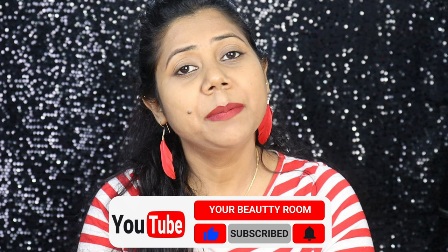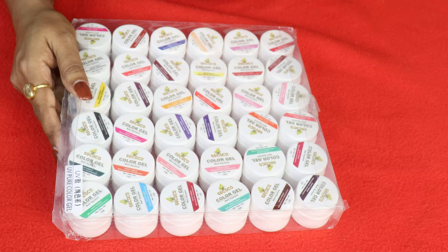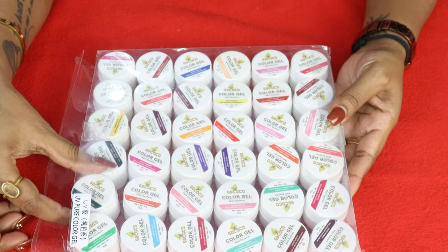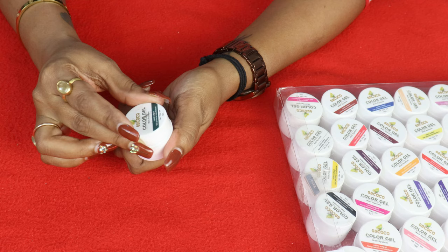Before we start, please don't forget to subscribe to my channel and follow me on Instagram — my handles are Yashika Gautam and YourBeautyRo. If you like this video, give it a like and share it. So let's begin! As you can see, I have a total of 36 shades of this gel polish.